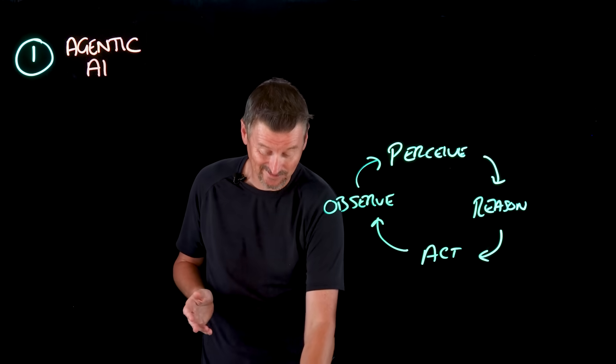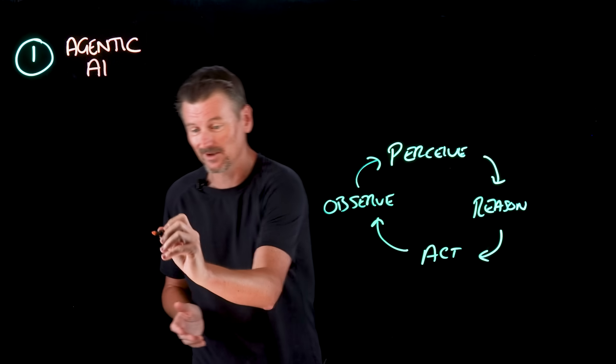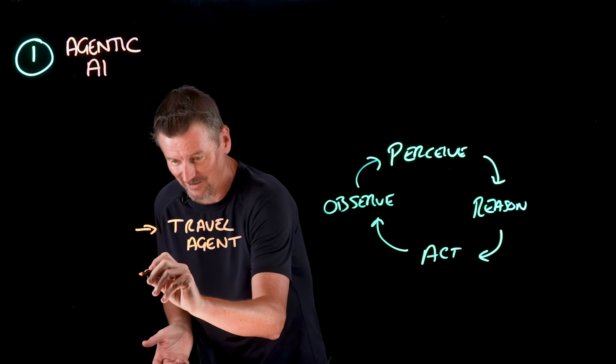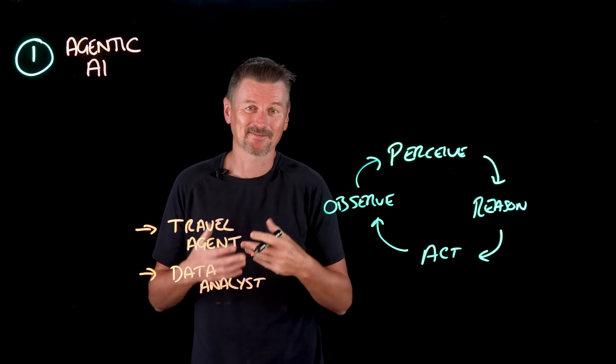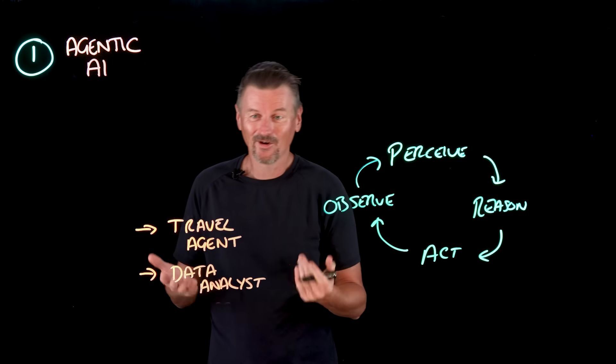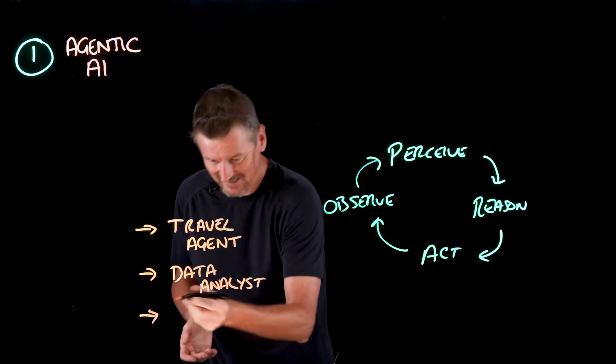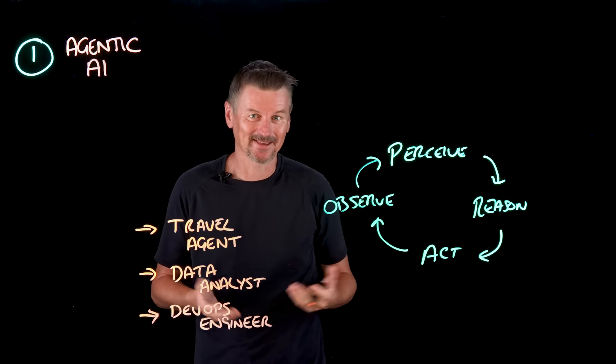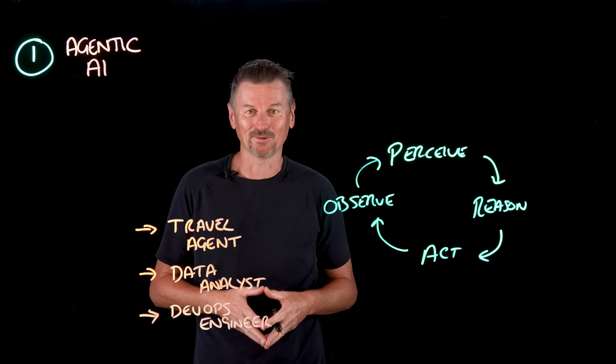Agents can work in all sorts of roles. They could be your travel agent to book a trip, your data analyst to spot trends in quarterly reports, or they could perform the role of a DevOps engineer — detecting anomalies in logs, spinning up containers to test fixes, and rolling back faulty deployments.